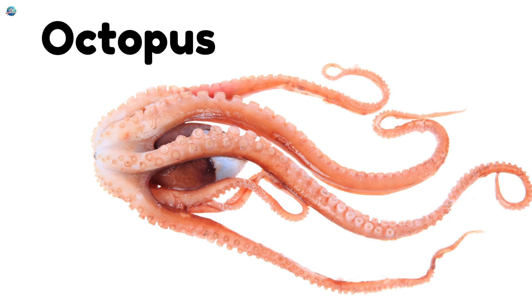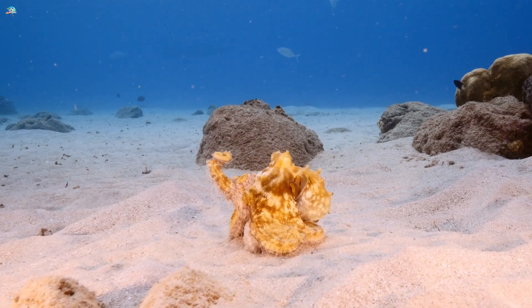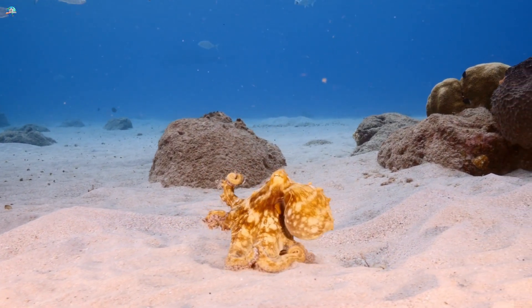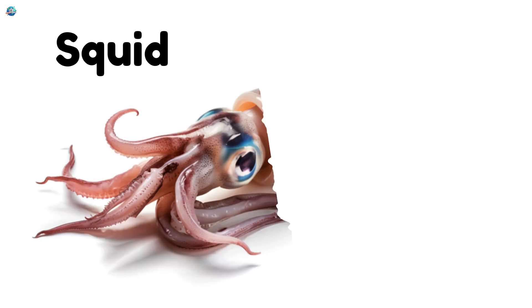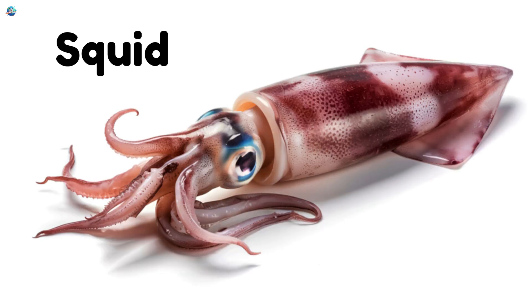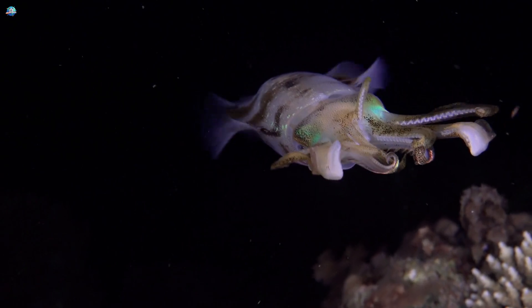Octopus! With eight arms covered in slippery suction cups, octopuses use slime and ink to escape danger. Squid! Squids zoom through the ocean with jet power, leaving trails of slippery slime as they swim.